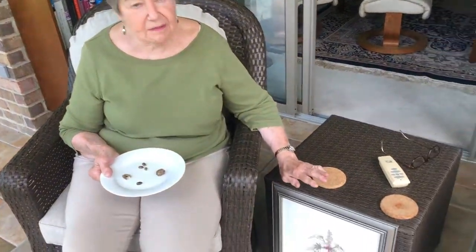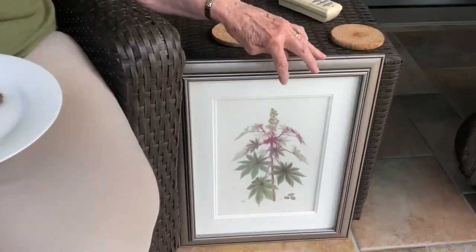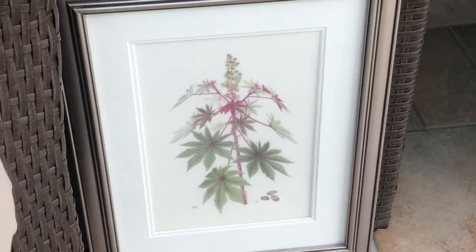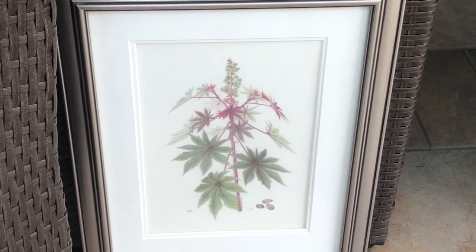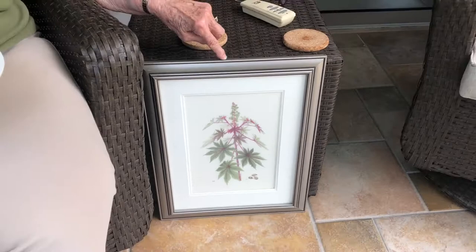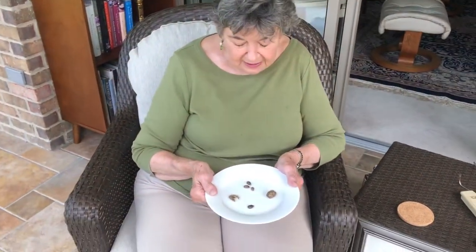My name is Pamela Mason and the plant that I selected for the exhibition that I painted is the castor bean plant. It's shown here at one-sixth its size — it's a very tall plant. The seeds are shown at actual size.